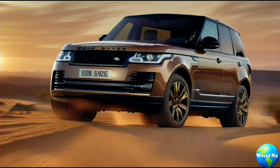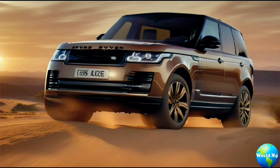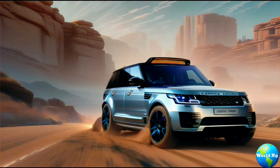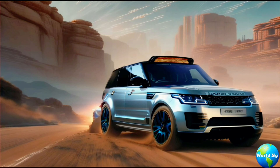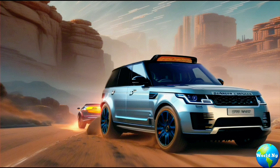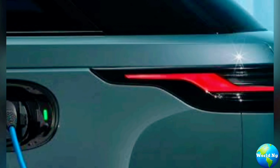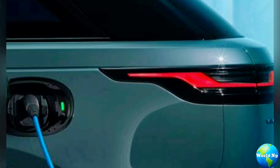From its refined exterior to its sumptuously appointed interior, the Range Rover Hybrid exudes sophistication and style at every turn. What truly sets this vehicle apart is its groundbreaking hybrid technology, seamlessly blending power and efficiency for a driving experience like no other.